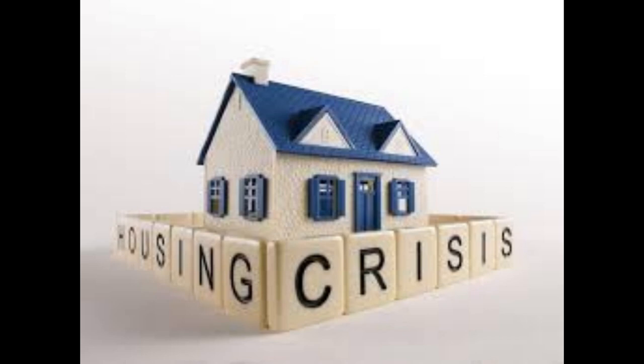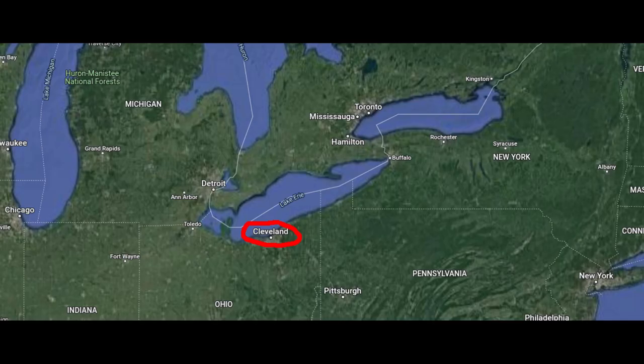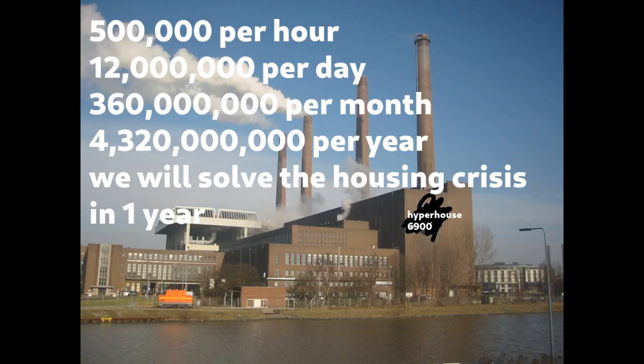The Hyperhouse 6900 is a groundbreaking technological breakthrough of incredible proportions that will spark awe in a way not seen since the moon landing in 1969. To ease the housing crisis, our factory in Cleveland, Ohio will create 500,000 Hyperhouse 6900 units per hour, or 360 million per month.